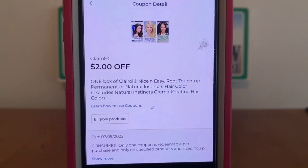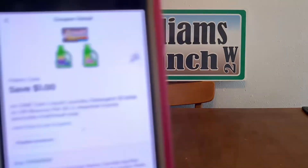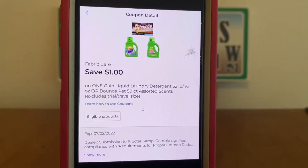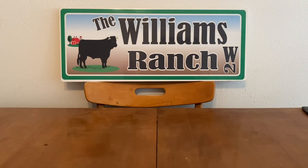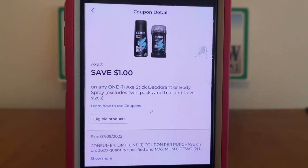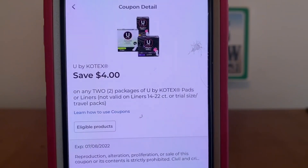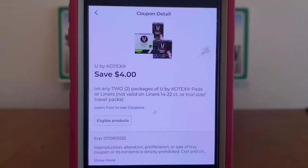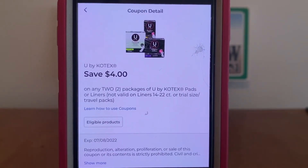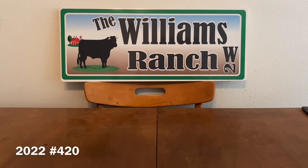$2 on Clairol, $1 on fabric care, $2 on Axe, and $4 on U by Kotex. When I clip these coupons Ranch Fam, I may use them this week, I may use them at a later time, and sometimes I may not even use them at all. These are the ones that caught my eye and I feel I could work with, along with sale items or other paper coupons.